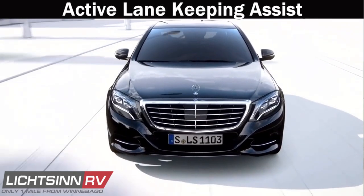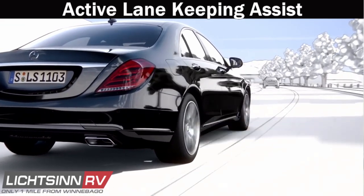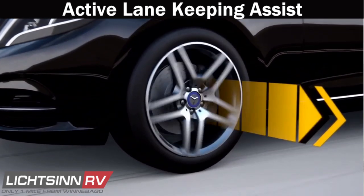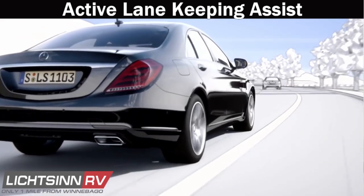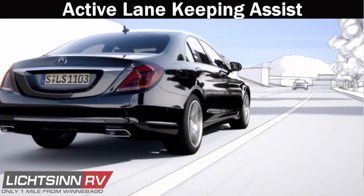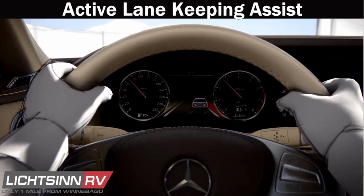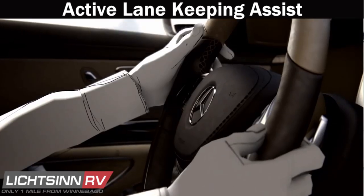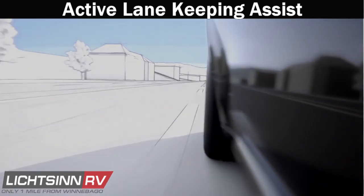Active Lane Keeping Assist will sense if you seem to be unintentionally changing lanes, even in slight bends. Mercedes gives you a helpful audio and visual warning and then applies brake pressure to help you get back in the lane. Targeted intervention of the ESP and brake systems gently brings you back to your intended path.